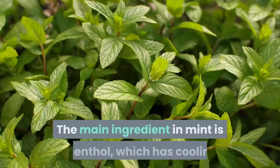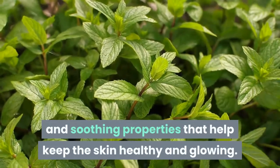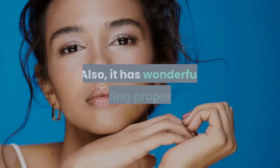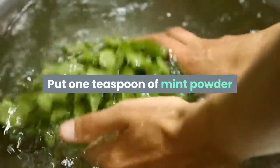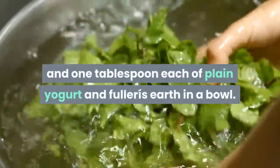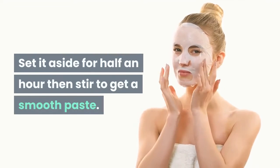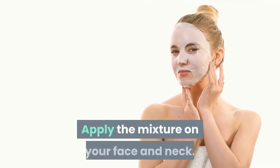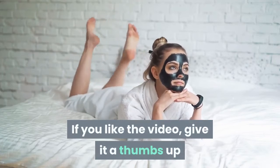The main ingredient in mint is menthol, which has cooling and soothing properties that help keep the skin healthy and glowing. Also, it has wonderful healing properties that help fight off skin infections. Put one teaspoon of mint powder and one tablespoon each of plain yogurt and fuller's earth in a bowl. Set it aside for half an hour, then stir to get a smooth paste. Apply the mixture on your face and neck. Leave it on until it dries naturally.